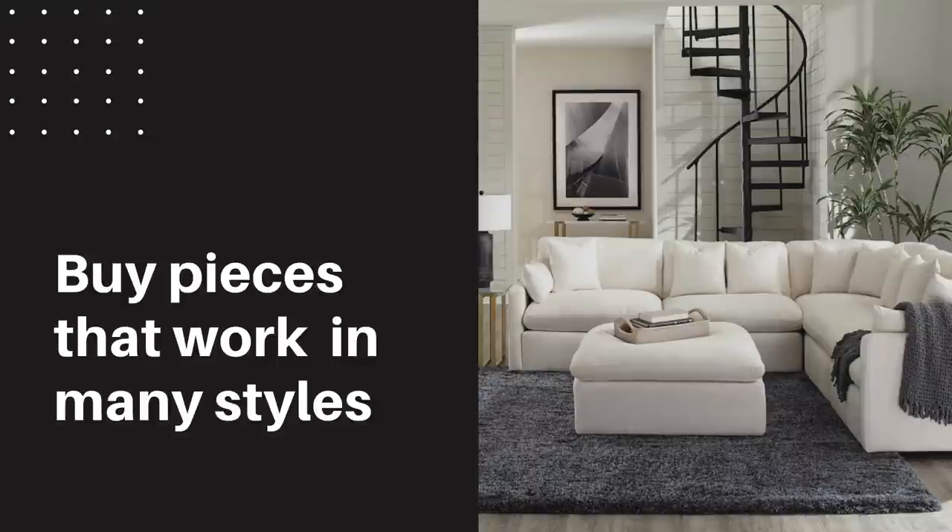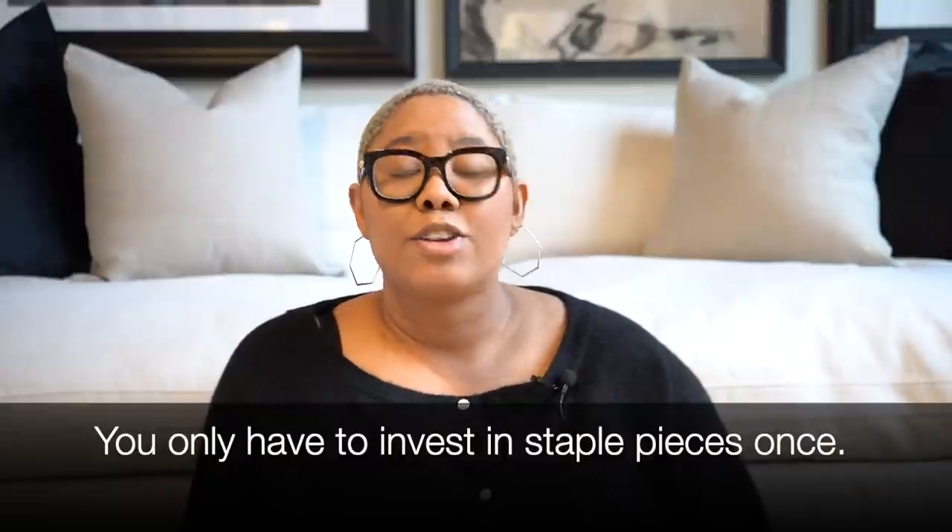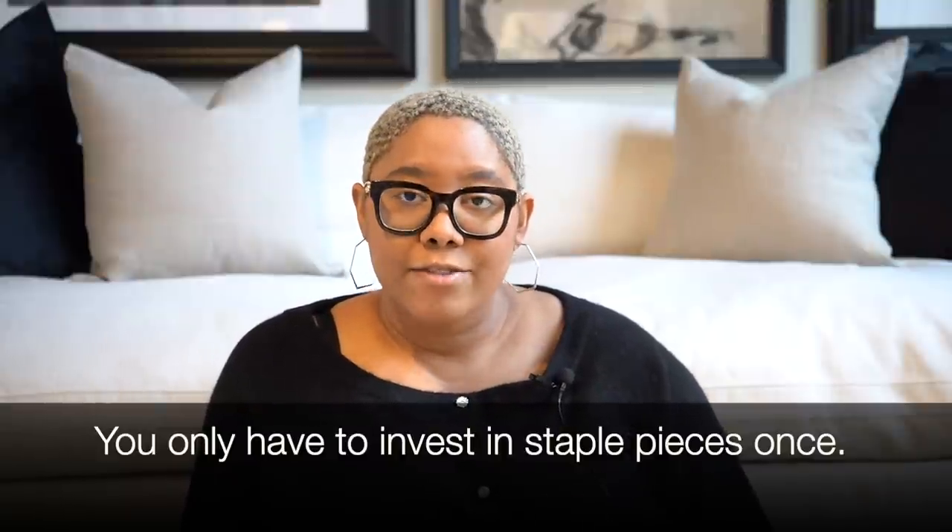Now let's get back to those interior design secrets. If you're one of those people who loves trends and whose design style is always evolving, what I want you to do to save money is buy pieces that work regardless of your design style. Not everything has a design style written all over it — a white sofa, for example, can work in a modern home, a farmhouse home, or a mid-century home. If you choose something very neutral and evergreen, you're not buying those big staple pieces over and over again. Instead, you're buying them once in good quality so you can have them in your home for five, ten, or twenty years — making those big investments only once.